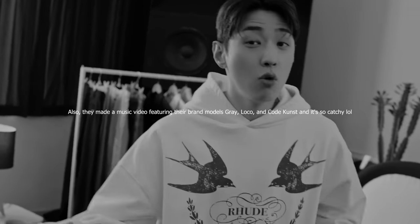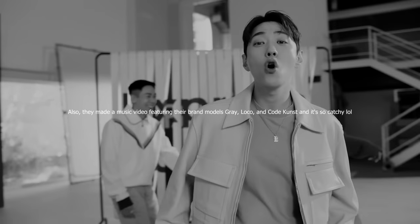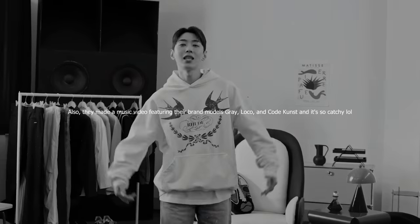I have a friend who knows people at Amore Pacific, so I was like, send your girl some stuff because I'm a boy and I'd love to try your products. They also made a music video featuring their brand models Gray, Loco, and Code Kunst, and it's so catchy. They were kind enough to send me basically all their products, so we're going to try it out today.